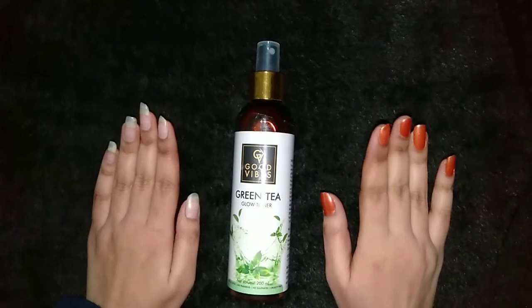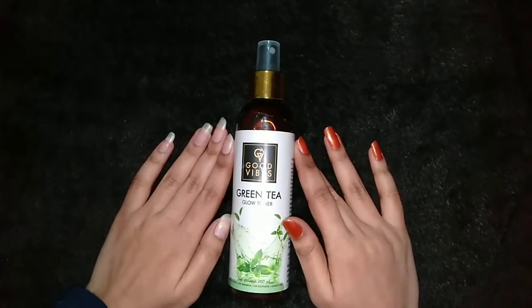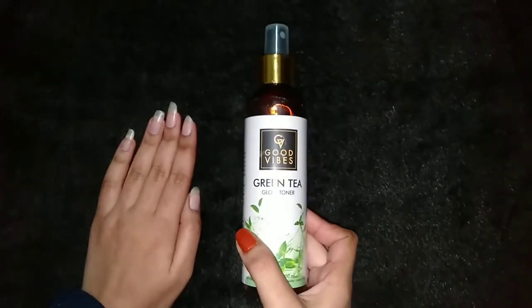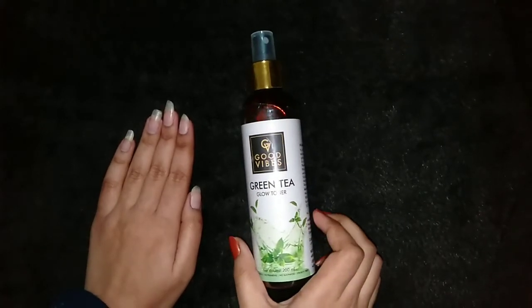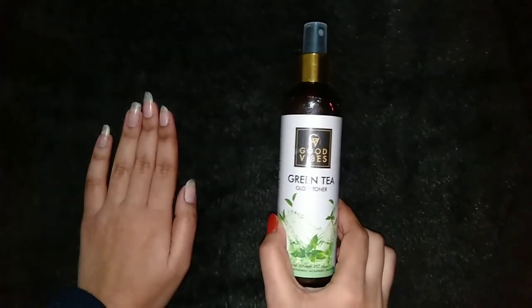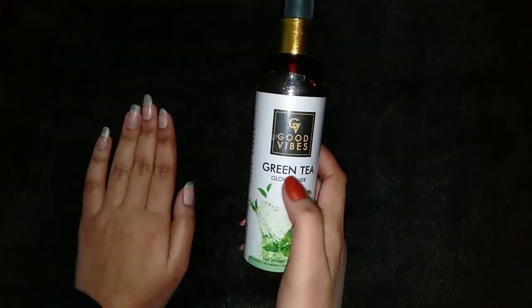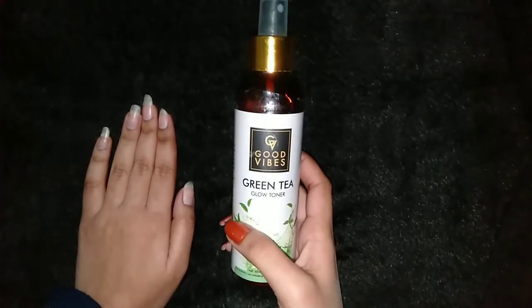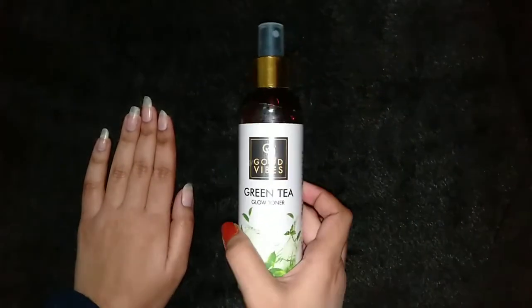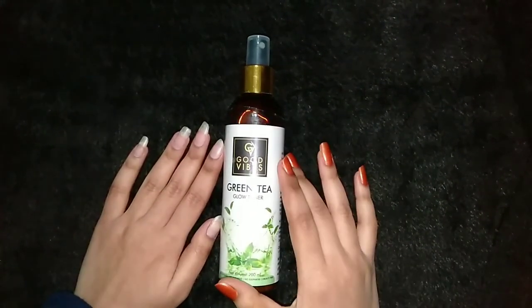You must use this toner because it is really very good. If you have open pores, I guarantee it will shrink them. I am also using it and I am really liking it. This toner is available in a lot of variants — I have already shared the Neem and Tulsi toner review on our channel. This toner is for all skin types, but for acne-prone skin it will be even better because the basic ingredient is green tea, and green tea works amazingly for acne-prone skin.